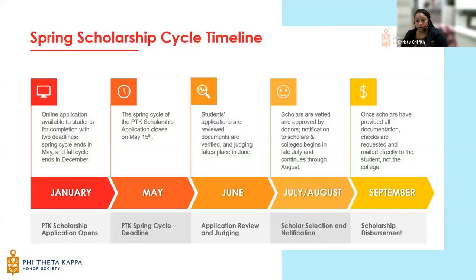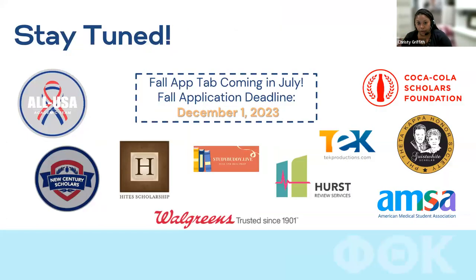The sooner a scholar submits required documents, the sooner we can get checks out. One important note: our disbursement schedule is not the same as your college's schedule, so don't rely on this scholarship money to arrive in time for tuition payments or book purchases. Make prior arrangements if you plan to use your scholarship for tuition, books, room, board, etc.